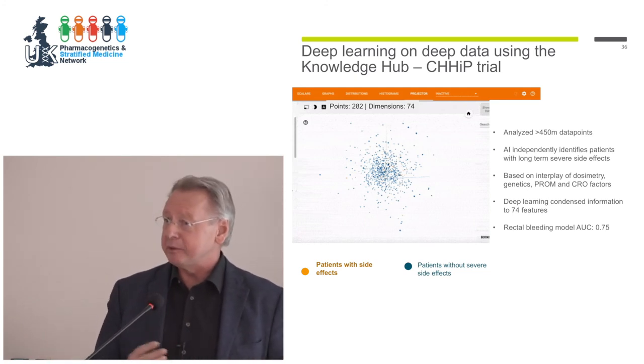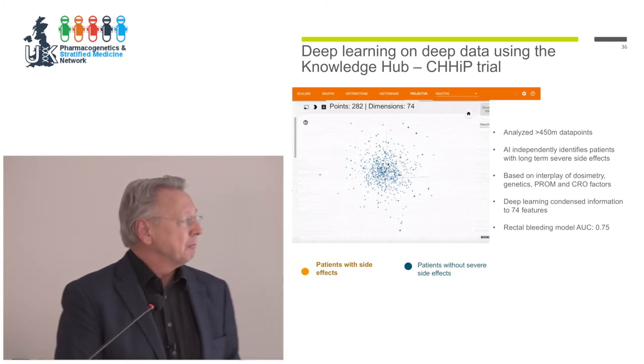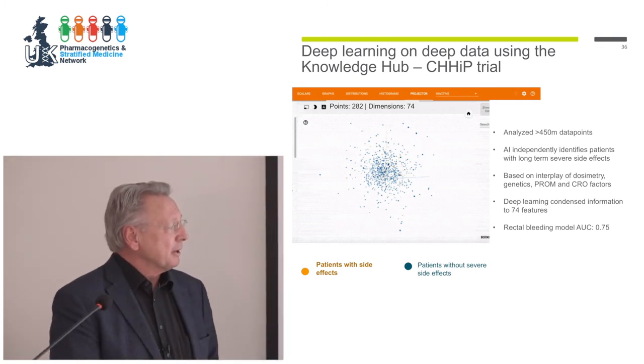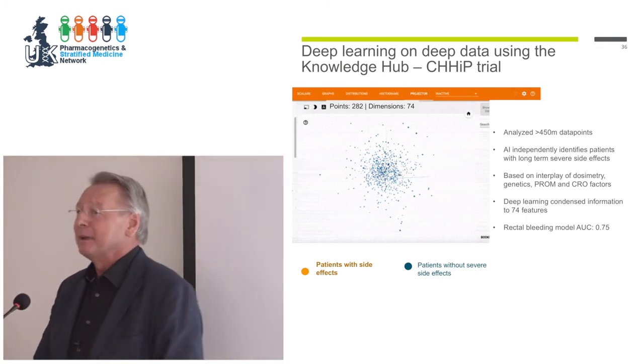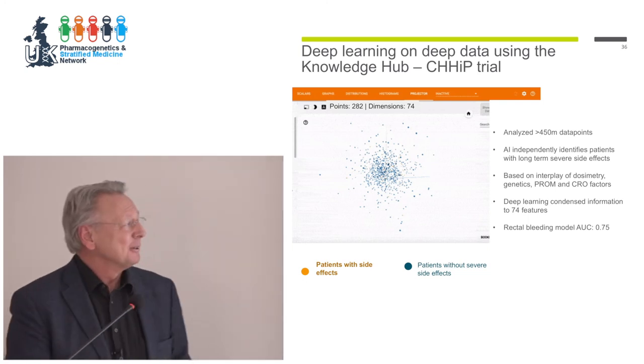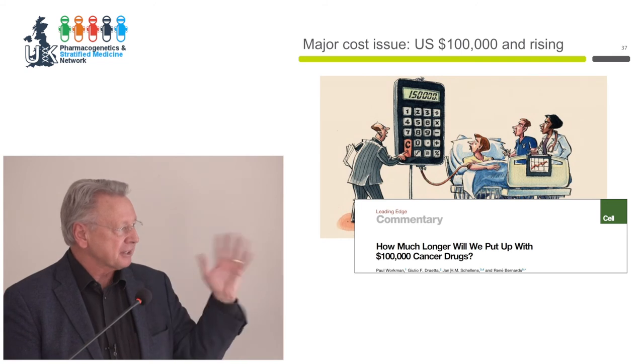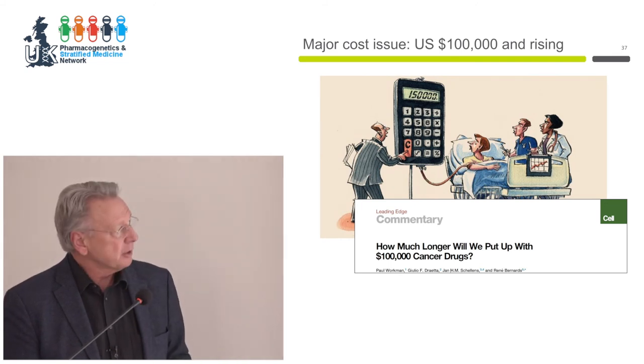You can actually see this running now — it runs repeatedly, sorting itself out, and finding in brown that group of responders. Using that very large number of data points, AI technology is predicting independently patients that have the worst side effects, based on a combination of dosimetry, genetics, SNPs, patient-reported outcomes, and clinician-reported outcomes. The deep learning has condensed this information into 74 features that predict very well for rectal bleeding — a major problem for our radiotherapists. They are now completely convinced that AI can affect their patients, and we're really excited about applying this to other projects.